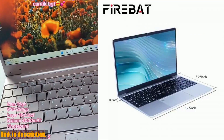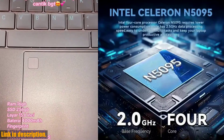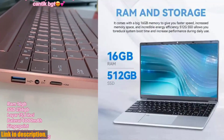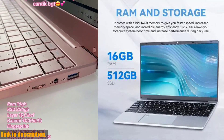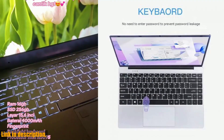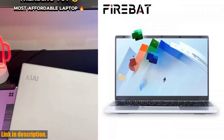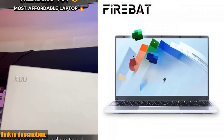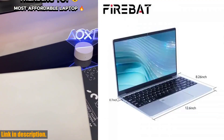So why wait? Upgrade your laptop game with the FireBat A14 and experience the power of the Intel Celeron N5095 processor, stunning visuals, and enhanced security features. There's no doubt this is a laptop you don't want to miss out on. You can find the link to purchase the FireBat A14 in the description below. Thanks for watching, and don't forget to hit that subscribe button for more tech reviews.